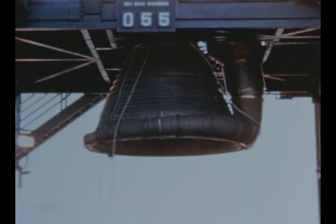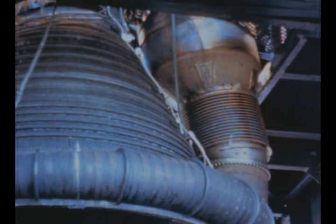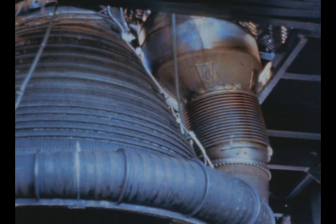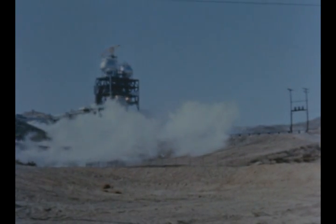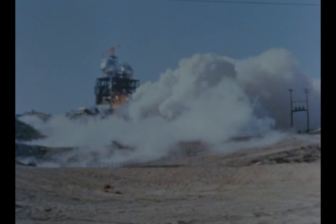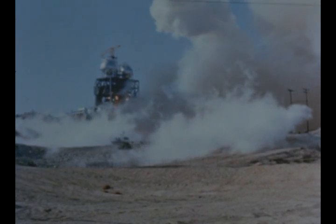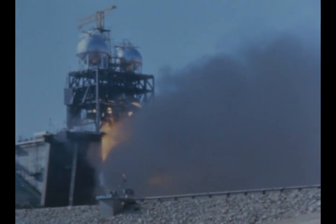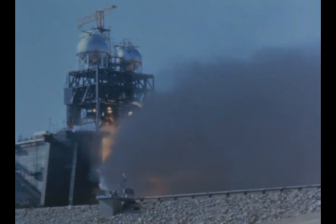At Edwards rocket site in California, a fully operational heat exchanger was installed in F-1 engine 014 this quarter for testing. A number of successful system tests of production engine number two were held during the report period in test stand 1B1.